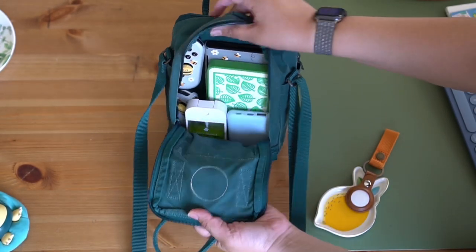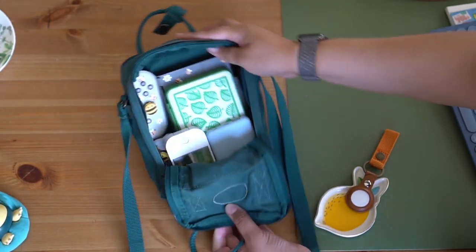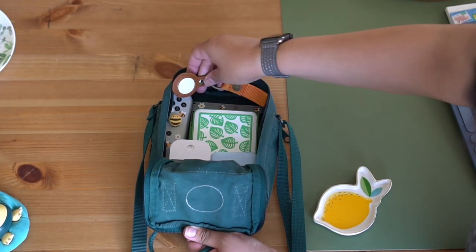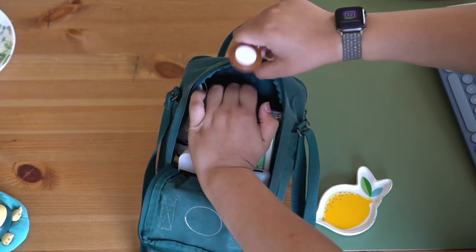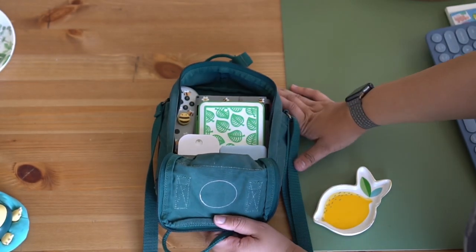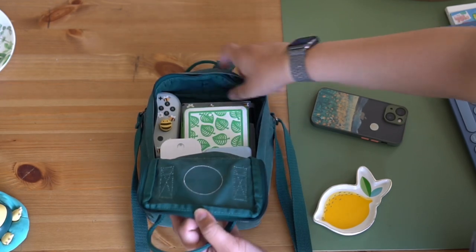I tend to try to hide my Apple AirTag somewhere within the bag, just because that paranoia is kind of real. Whether it's in the back or the side or somewhere that's not readily obvious, it's usually with me just in case I leave my bag in the car or anything else like that.